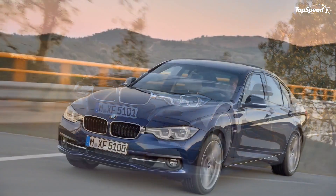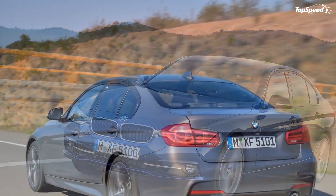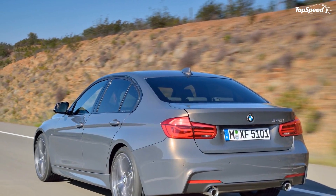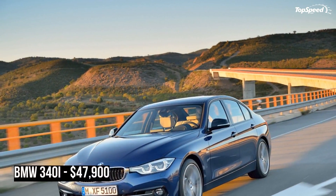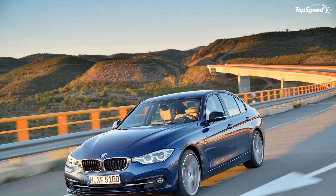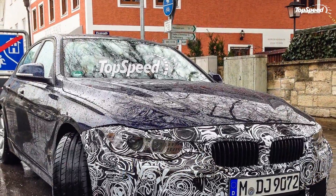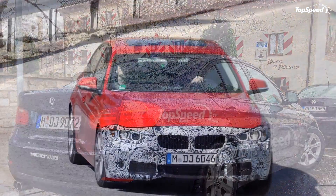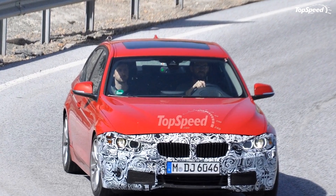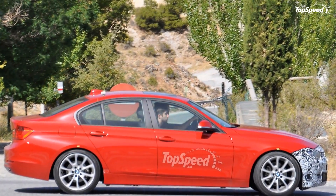The 2015 C-Class also grew in size — now 3.7 inches longer, 1.6 inches wider, and with a 3-inch growth in wheelbase — looking bigger and better than ever. Two engine options are available for U.S. customers: the base C300 4Matic features a 2.0-liter turbocharged four-cylinder with direct injection producing 235 horsepower and 273 pound-feet, while the C400 4Matic nets a 3.0-liter turbocharged V6 producing 329 horsepower and 354 pound-feet.